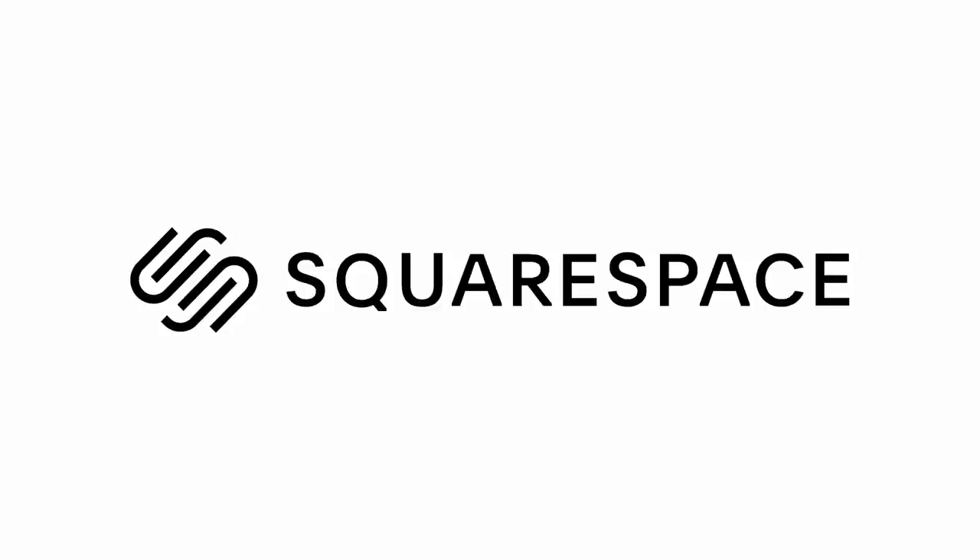This video is sponsored by Squarespace, the all-in-one website platform for entrepreneurs and creatives alike.